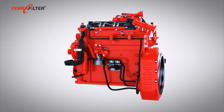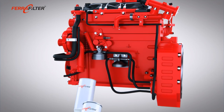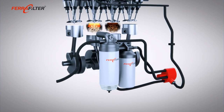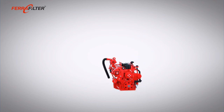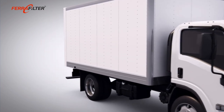The fuel filter has to be changed regularly to ensure full filtration efficiency. Ferrafilter filters have a high dirt absorption capacity and ensure optimum particle separation. With fuel filters from Ferrafilter, you are safe.